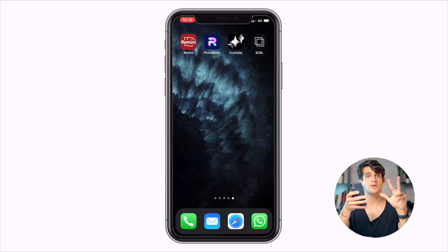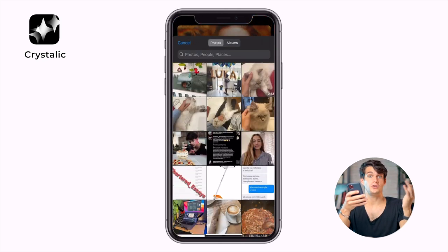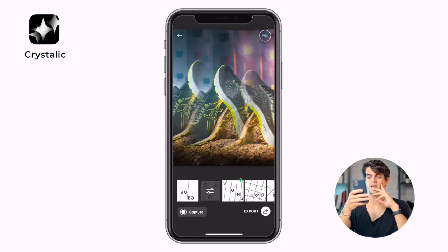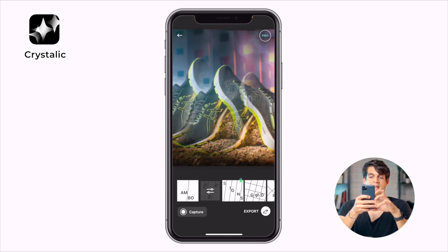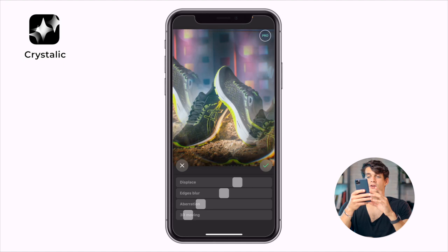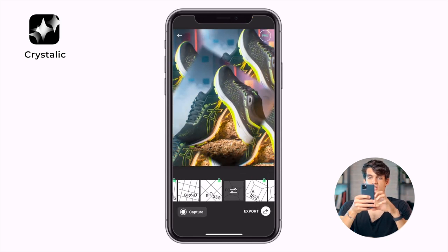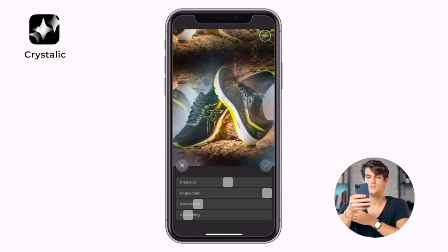The third app is called Crystallic, specialized in kaleidoscope effects for your photos. Let's pick a photo and select three by four format. Click on whichever effect you want that isn't locked — for example 'Trinity.' You can move with two fingers and slide, then click the same effect to access sliders: edge blur, aberration, or 3D moving. You can adjust the edges blur, displace them towards the outside — pretty great.